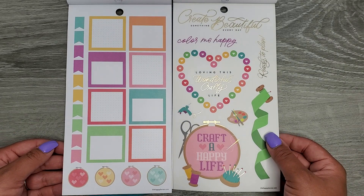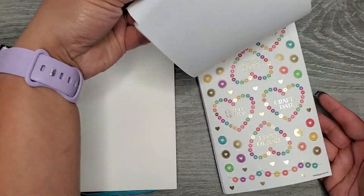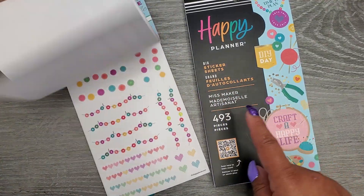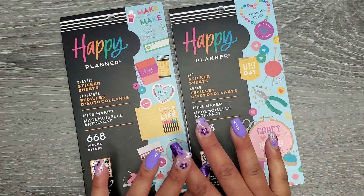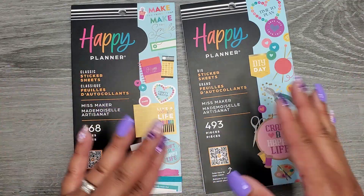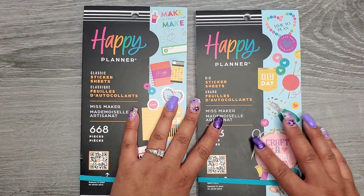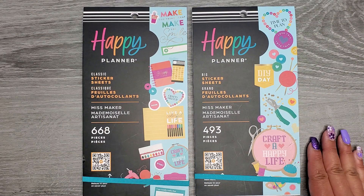Essentially they're the same — the pages are just in different orders. And obviously because it's the big, it's laid out much differently. There are definitely stickers in here that weren't in the other, like this page — there were none of those in the big. You're going to get more in the classic size because the stickers are a little bit smaller, but there are full pages that are completely different. That's definitely interesting. But there we go — that's the new Miss Maker, lots of really cute stickers. I'll have both of these books linked in the description below. I hope you enjoyed this video — if you did please give a thumbs up and subscribe, and I hope I'll see you in my next one.